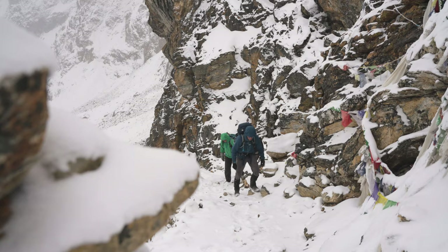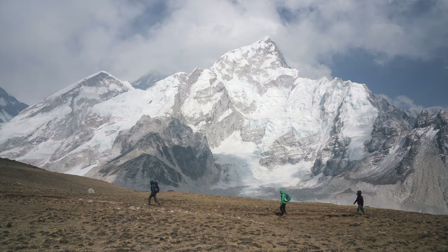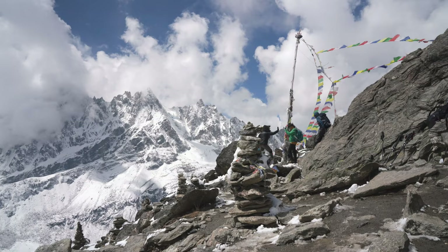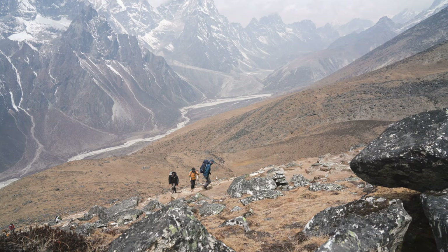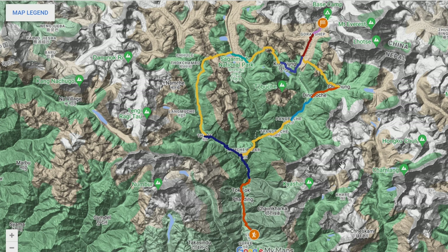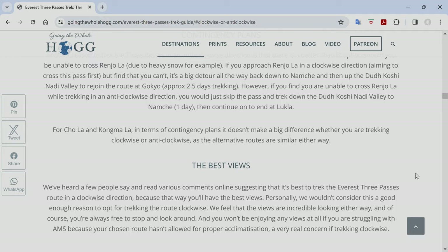Now that you've got an idea of the various trekking route options and the practical side of things, let's get into the day-to-day experience on the trail. We'll be sharing detailed route maps, stats, and info about each day on the trek, covering both the Everest Base Camp route and the extended Everest Three Passes route. We did the Everest Three Passes trek in an anti-clockwise direction — doing Kongma La first and Renjo La last — and that's the direction we'd recommend. We allowed up to 22 days but in the end we did it in 18 days from Kathmandu back to Kathmandu.